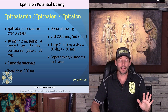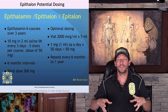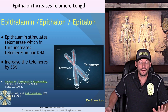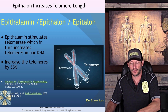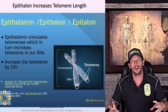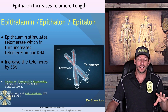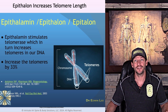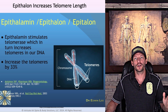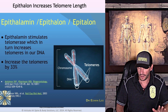Epithalon is really amplifying the internal energy production ability of our cells. Epithalamin stimulates telomerase, which in turn increases telomere length. The longer our telomeres, the more protection our chromosomes have from damage and the more replicability our cells have. It's been shown to improve telomere length by up to 33%, which theoretically improves the health span and lifespan of your cells by 33%.